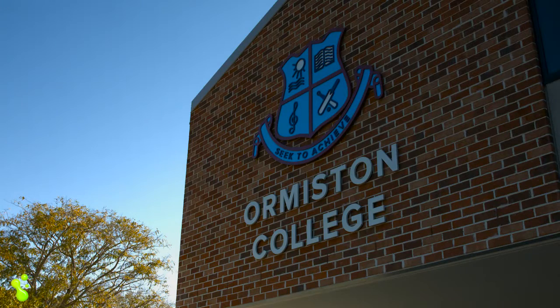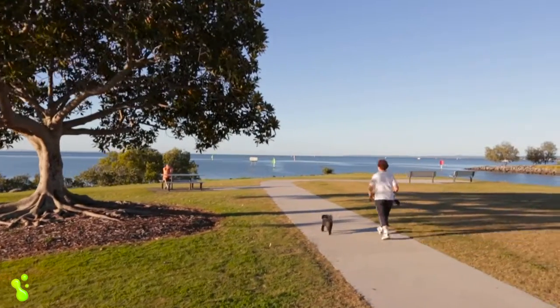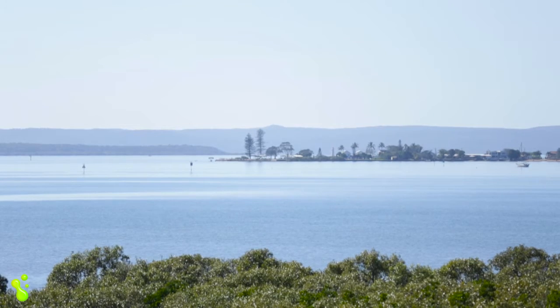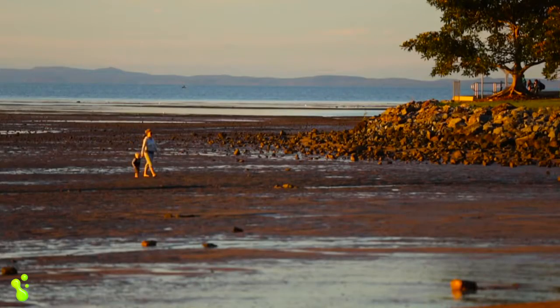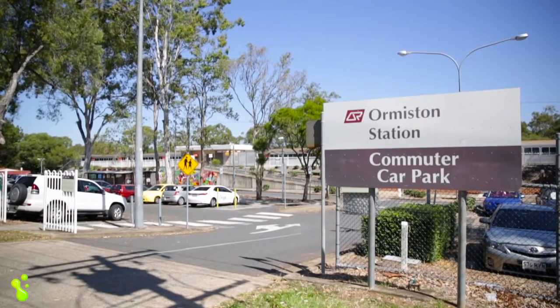Ormiston College and Ormiston State School are both close by, and one of the big attractions to this area is the close proximity to the water. You can stroll along the pathways and boardwalk at Cleveland Point, or take some fish and chips and wander over to King Island at low tide from Wellington Point. Major shopping and vibrant cafes are close by, as is the train station and bus stop.